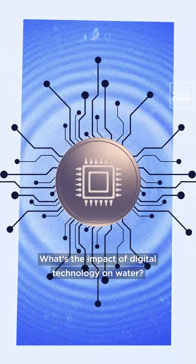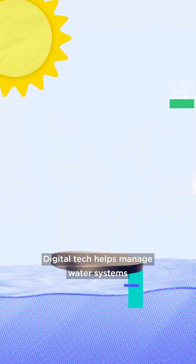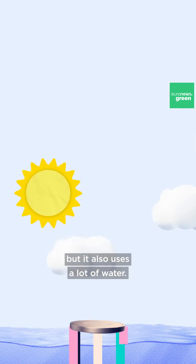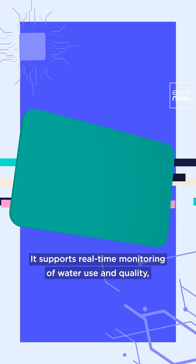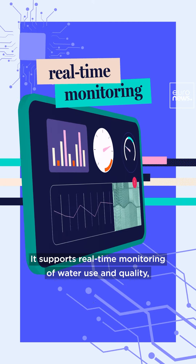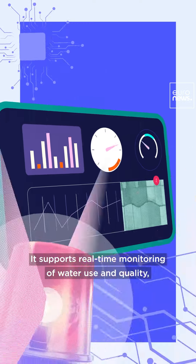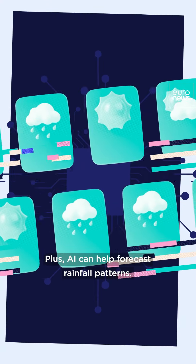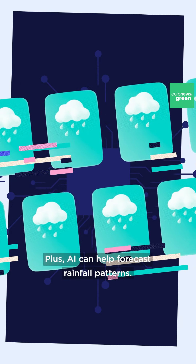What's the impact of digital technology on water? Digital tech helps manage water systems, but it also uses a lot of water. It supports real-time monitoring of water use and quality, quicker leak detection and smart irrigation. Plus, AI can help forecast rainfall patterns.